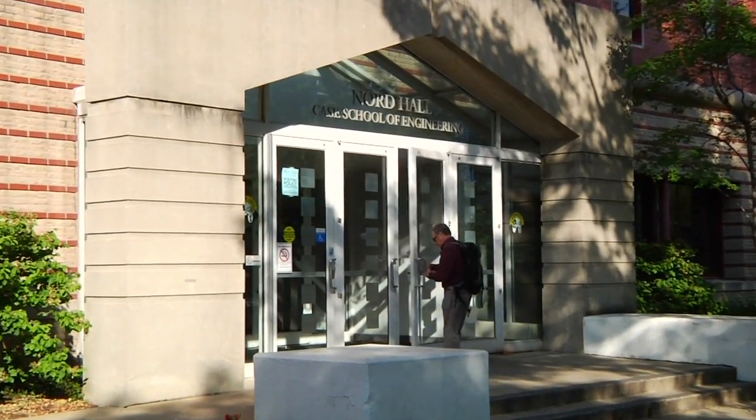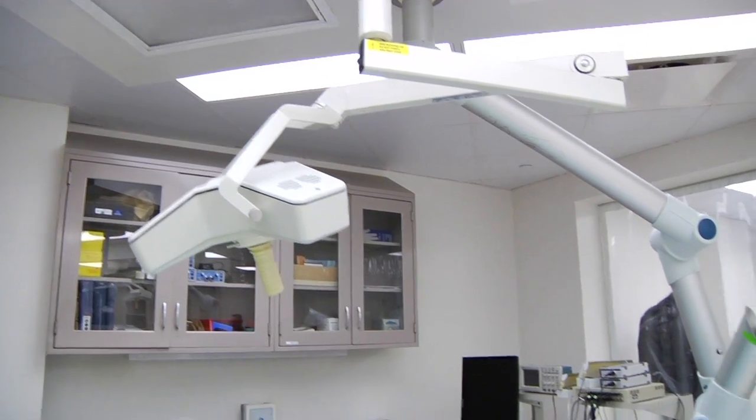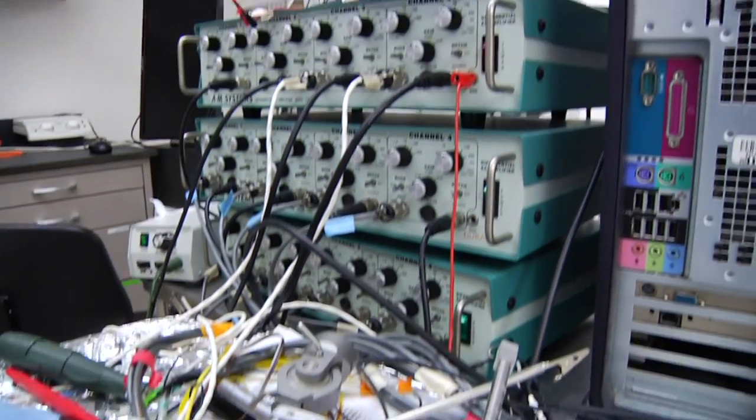Case Western Reserve University boasts one of the top engineering programs in the nation. The school offers a rigorous degree program with cutting-edge theoretical, conceptual, research, and design experiences to produce the world's next generation of engineers.